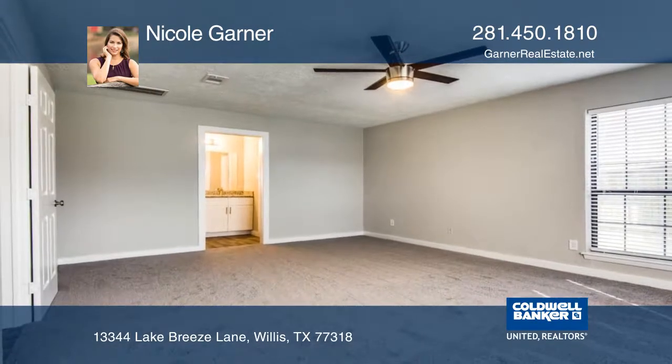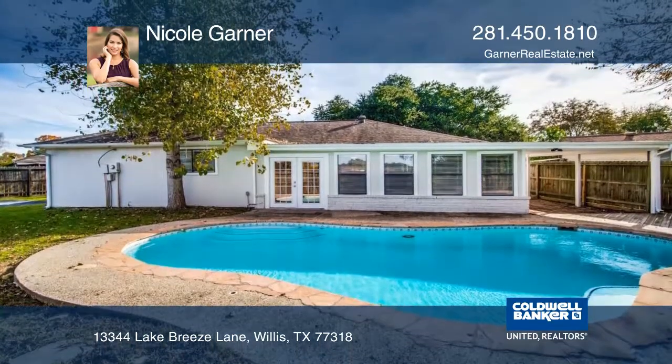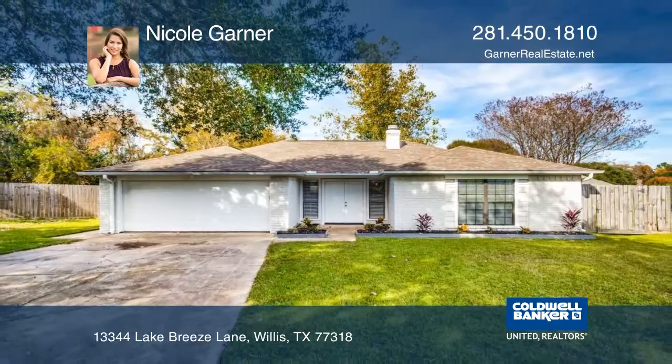There are many updates that include stainless steel appliances, cabinetry, ductwork, and flooring. Let Nicole Garner show you your new home today!